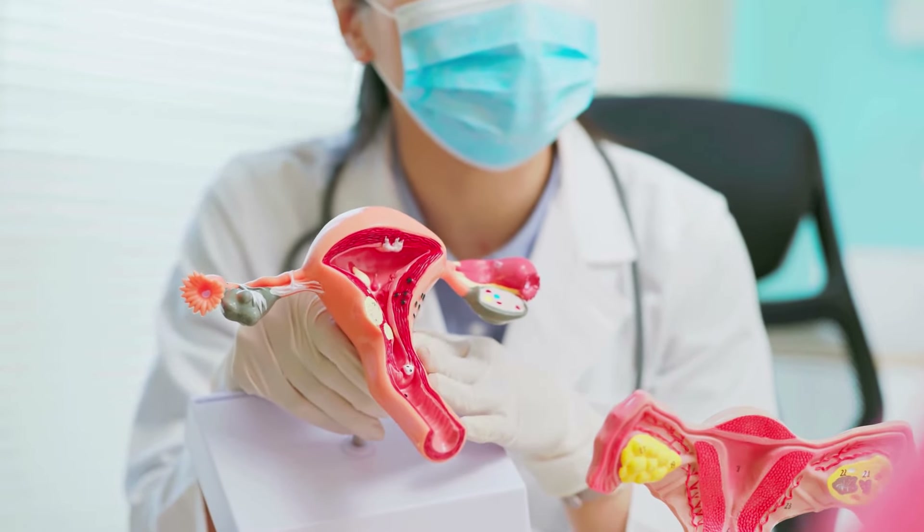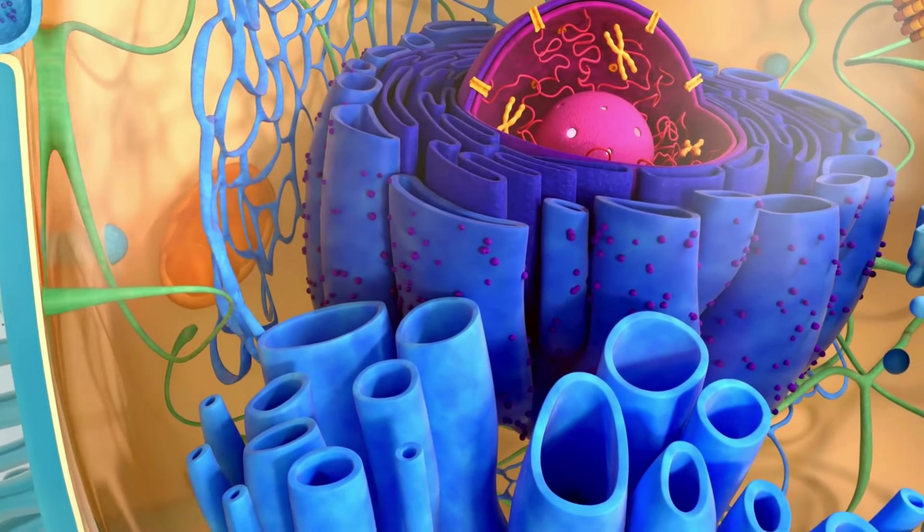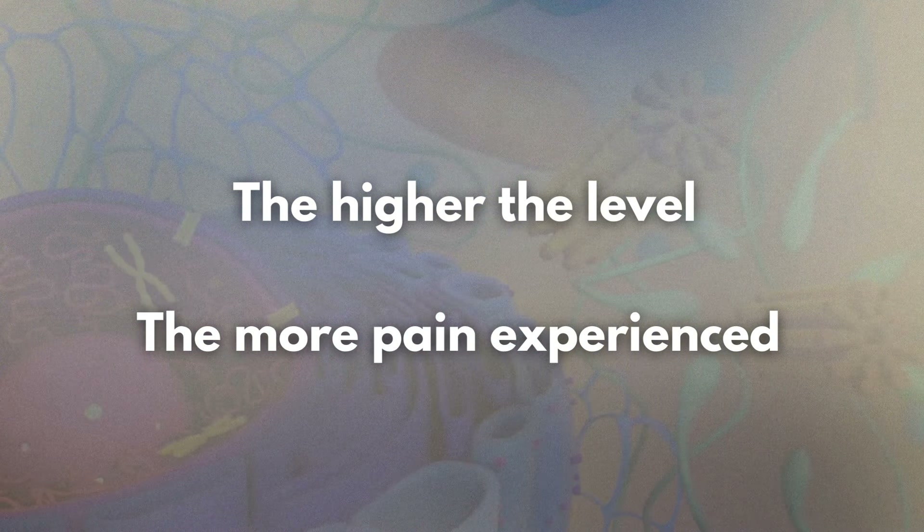The uterus relies on the release of chemicals called prostaglandins to contract because it cannot contract on its own. Higher levels of prostaglandins can lead to stronger and more painful contractions, which is why some people experience more severe menstrual cramps than others.